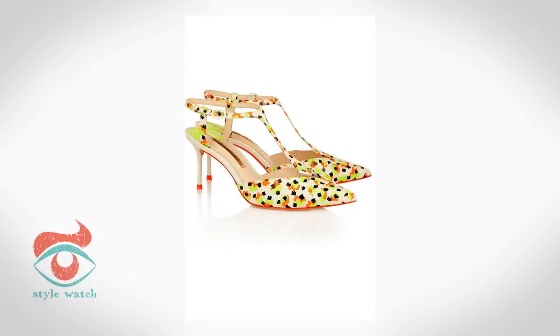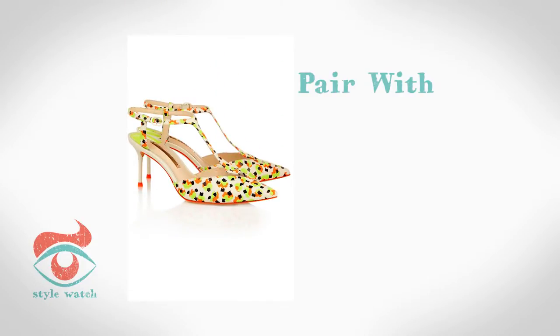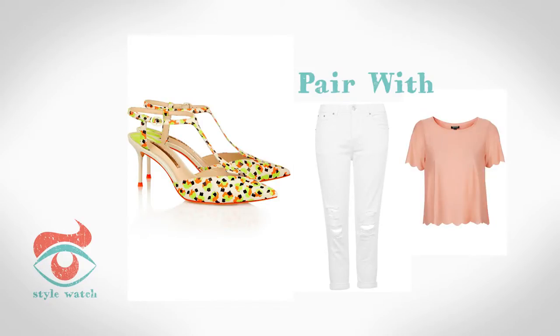At 4, if all over print is just not your style, add a printed shoe to simple jeans and a t-shirt. Check out these fabulous shoes from Sophia Webster. I've paired them with an on-trend pair of white jeans and a pretty tee, both from Topshop.